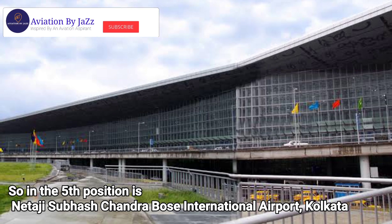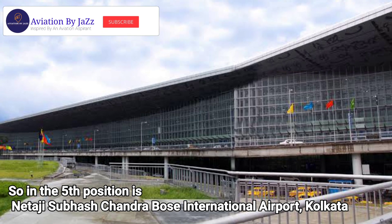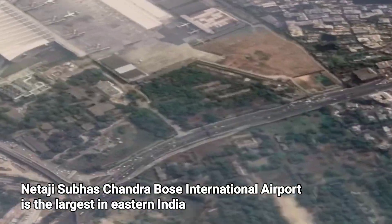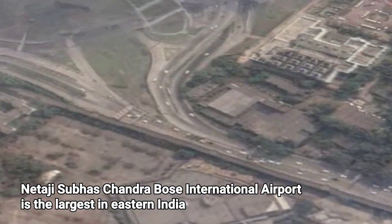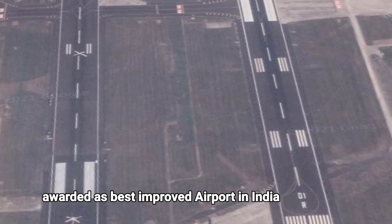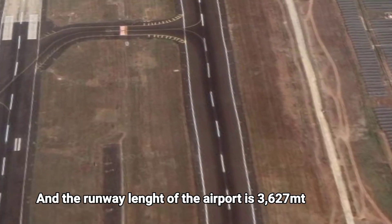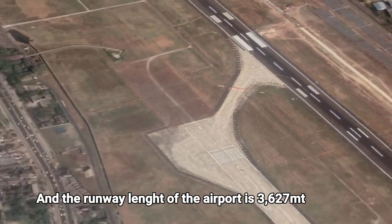In fifth position is Netaji Subhash Chandra Bose International Airport, Kolkata. It is the largest airport in eastern India, awarded as best improved airport in India, and has a runway length of 3,627 meters.